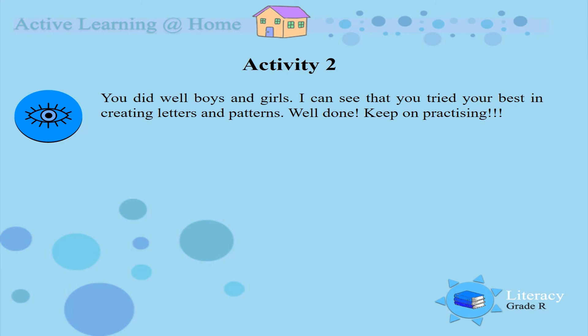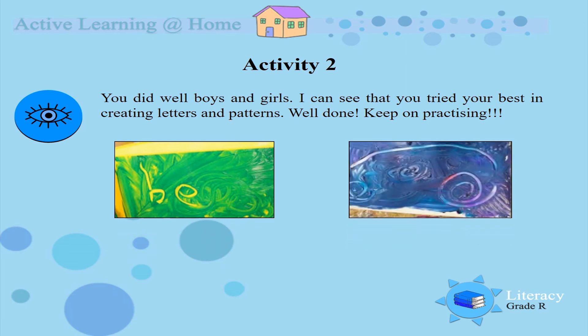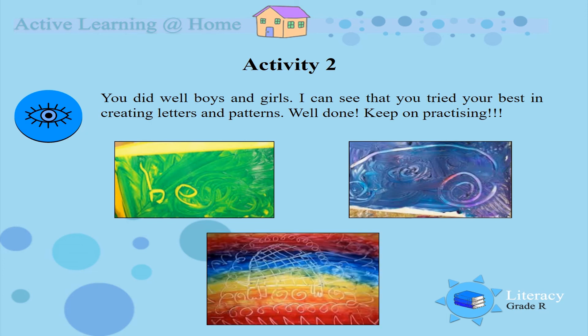You did well boys and girls. Look at those beautiful colours and how you are trying to write and draw a picture in the finger paint. You did well. Look at those patterns. Beautiful work. Keep on practising.